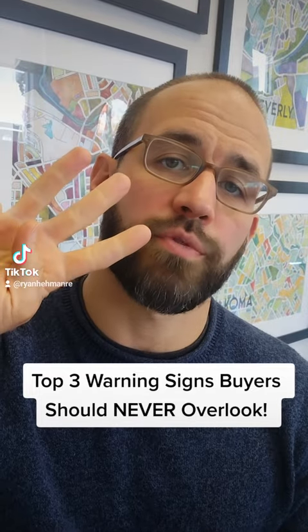Here are the top three things you should never overlook when touring a house to buy. Number three: strong smells.